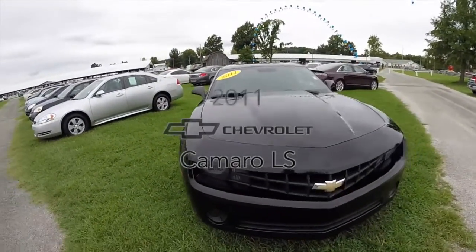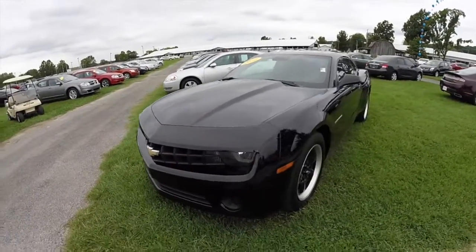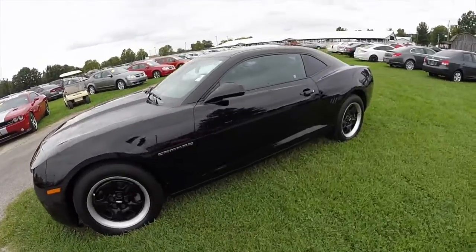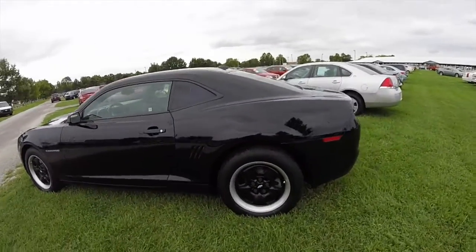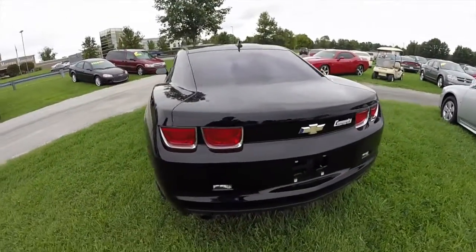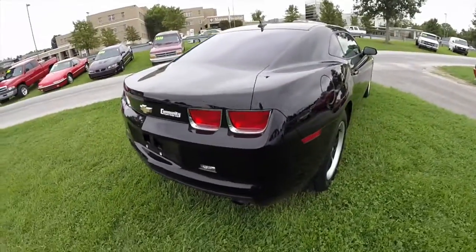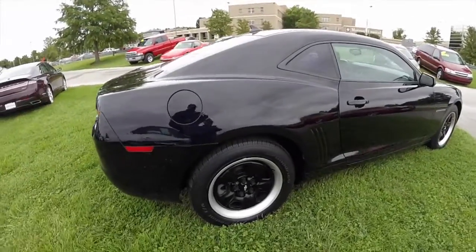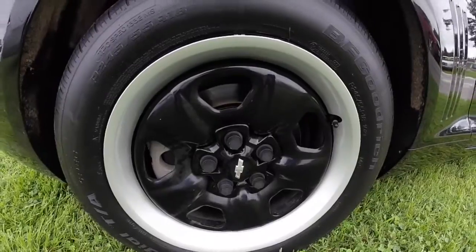Hello everyone. Today we're going to take a quick walk around look at this 2011 Chevrolet Camaro 1LS. This Camaro is painted in black. It has the black cloth seats. It is powered by a 3.6 liter V6 engine with a 6-speed automatic transmission with tap shift. The vehicle has a rear-wheel drive. It has the 18-inch painted steel wheels.